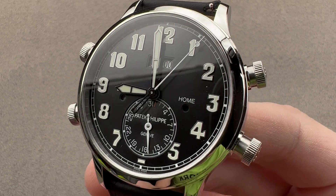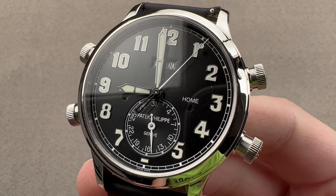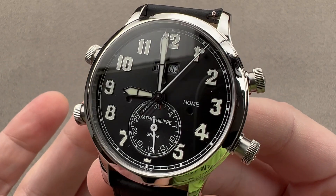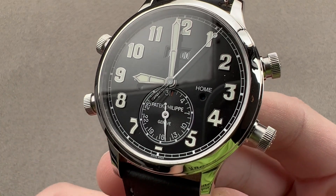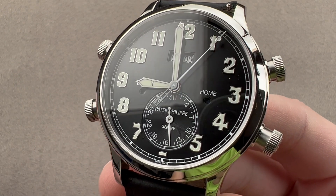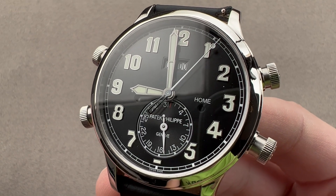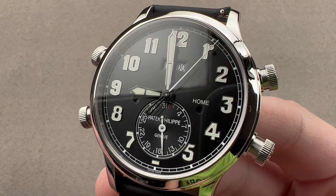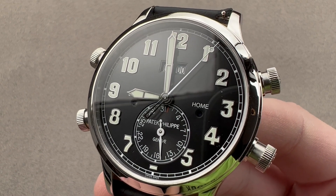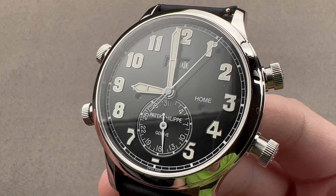Today we are discussing a misunderstood watch that was launched back in 2019. A lot of people look at the Patek Philippe 5520P alarm travel time and think it looks a lot like a 5524G, and they fail to recognize why this costs as much as five 5524Gs. Some folks will say it's an alarm like a JLC Memovox, but it costs as much as an entire life supply of Memovox alarms.